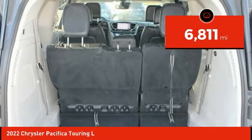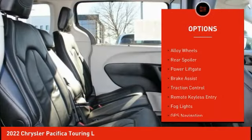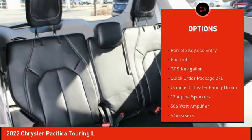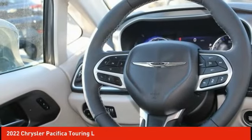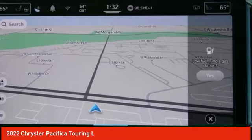Here are some of this vehicle's great options: rain sensing wipers, touring suspension, electronic stability control, alloy wheels, rear spoiler, power liftgate, brake assist, traction control, remote keyless entry, and fog lights. Drive away with a great deal on this vehicle — call or stop in today.